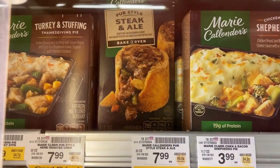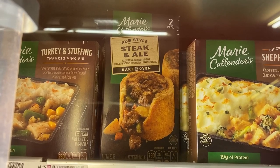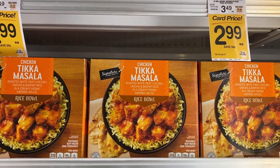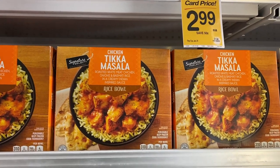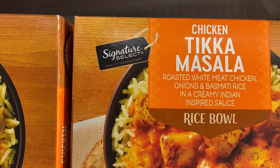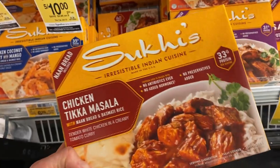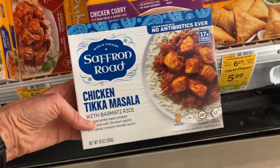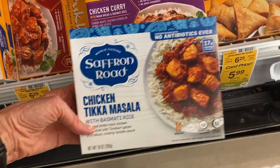We've got a little British pub-style steak and ale pie — never seen that before either. Here we go, I finally found some chicken tikka masala in the frozen food section. It's the Safeway store brand signature select, and another type is Saffron Road chicken tikka masala.